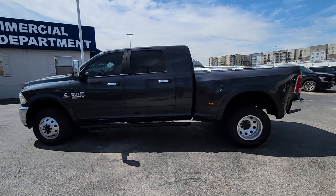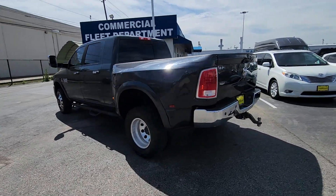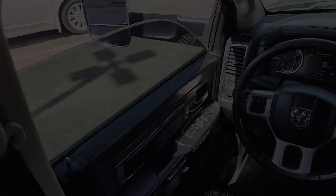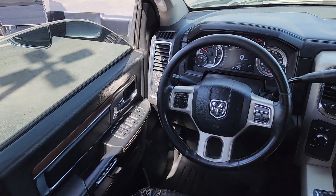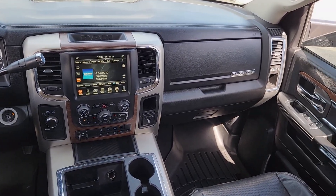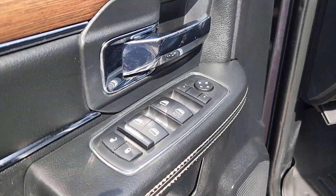You will be amazed by this 2014 Ram 3500. With less than 200,000 miles on the odometer, this vehicle provides excellent value. The Ram 3500 packs immense strength, dependability, comfort, and quality into a fully capable, heavy-duty truck that's ready and waiting to help you get the big jobs done.